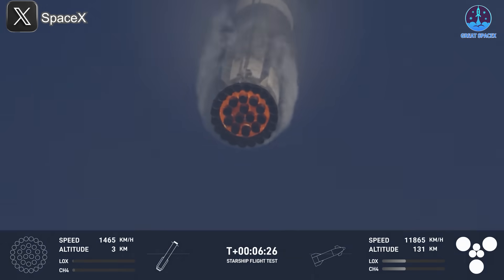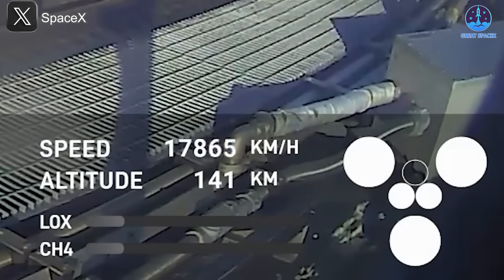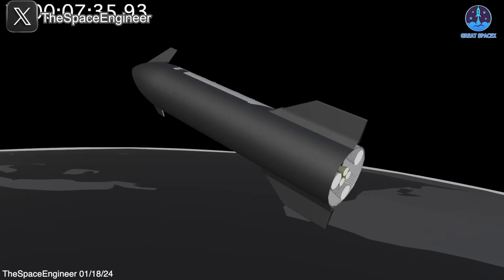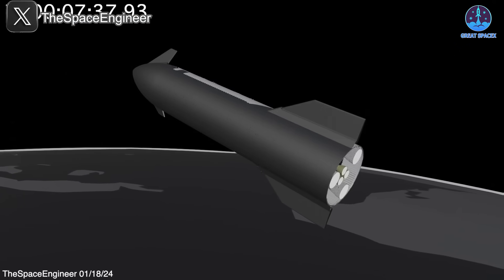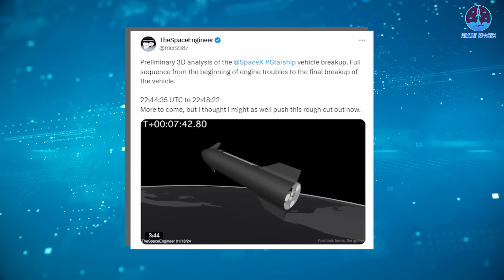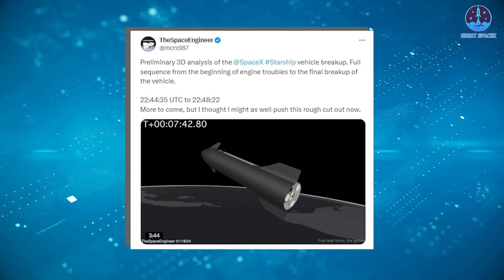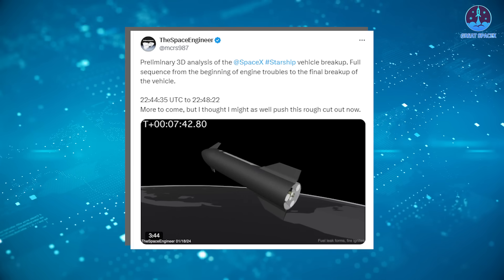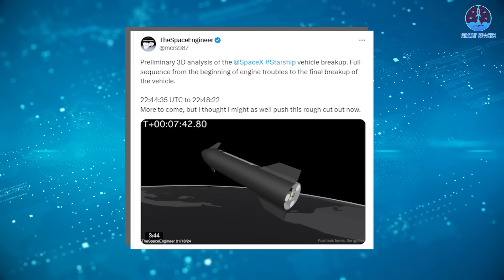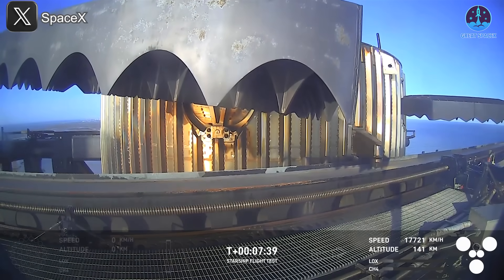One significant area of concern is the engines. During this mission, while the Super Heavy booster performed admirably, issues with the ship's engines became increasingly apparent. Notable analyses by The Space Engineer and VBS Space have proven invaluable, with their detailed visuals and breakdowns shedding light on the sequence of events leading to the mishap. The first signs of trouble emerged at T+7 minutes and 39 seconds.